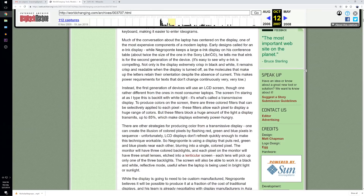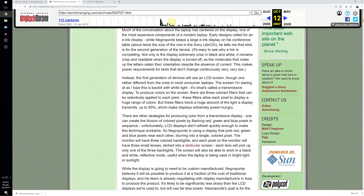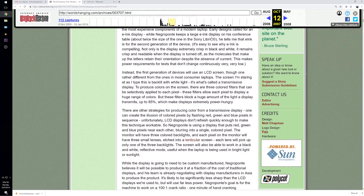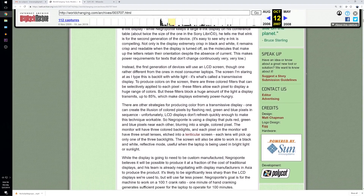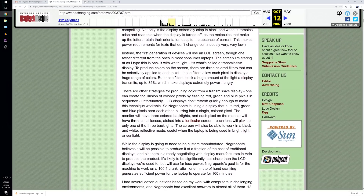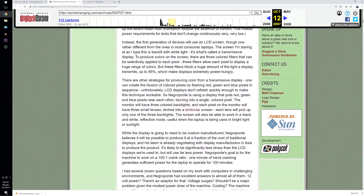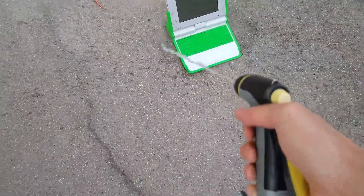I couldn't find any patent information or papers regarding TFT dual display mode technology. So if anyone has links to papers or patents on this type of screen, toss them in the comments section because I'm sure everyone would love to read up more on it, and I would definitely like to look into it a little bit more. Other interesting features include a spill-proof keyboard, stylus pad, integrated gamepad, 640x480 camera, along with built-in microphones.